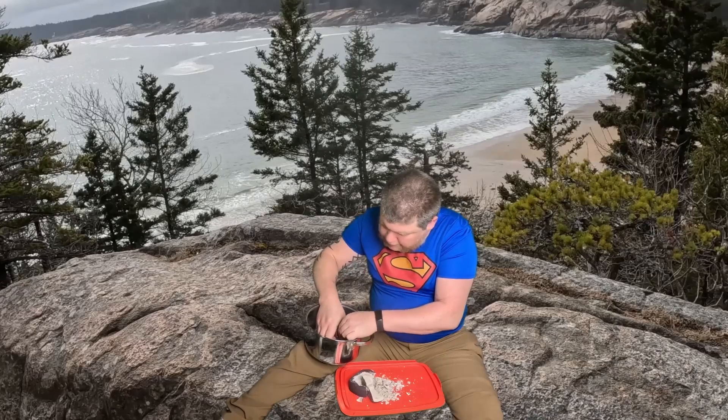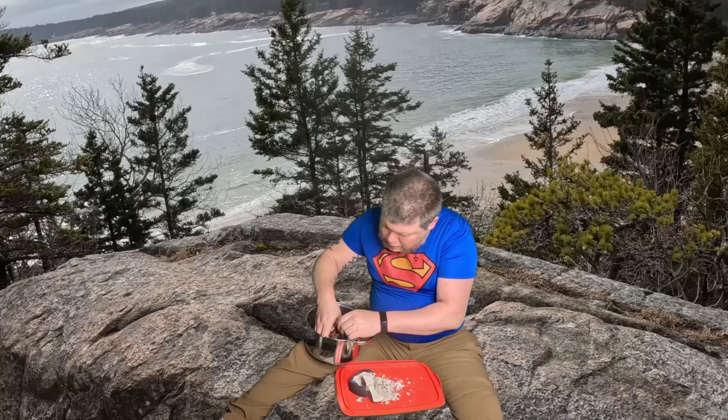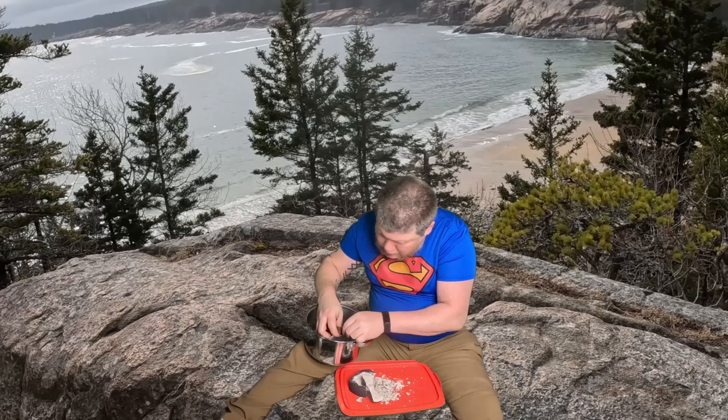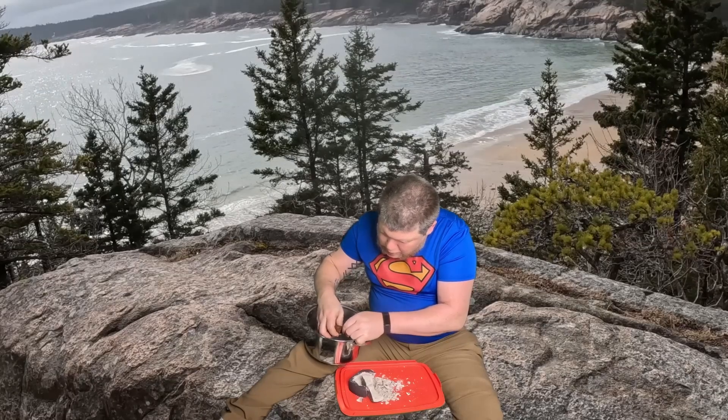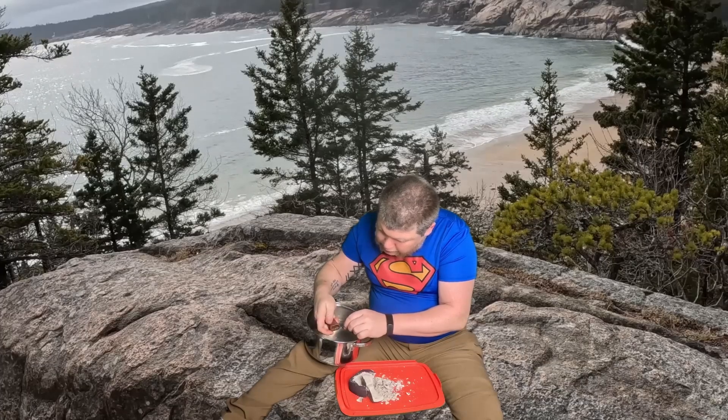Examples of fossils include bones, teeth, shells, leaf impressions, nests, and footprints. Fossils can show us how animals changed over time and how they are related to one another.